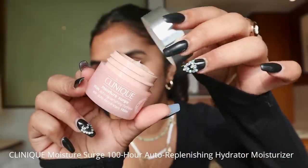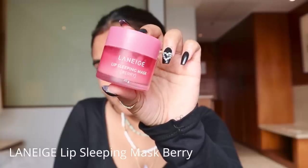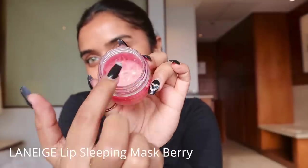So that's my face without any makeup. First we are going to do some skincare. I'm using Clinique Moisture Surge — this is a beautiful moisturizer if you are looking for something dewy, gel-based, and long-lasting. I'm applying this all over my face and neck, then waiting three to five minutes for it to soak in. Meanwhile, I'm using Laneige Lip Sleeping Mask in Berry — I love to use this every night.